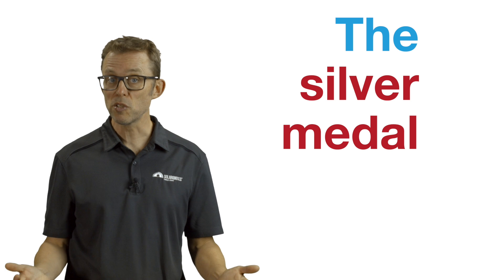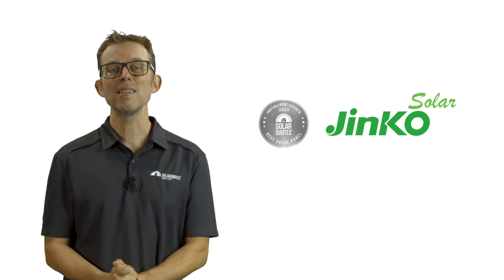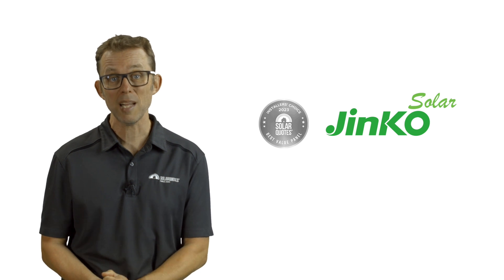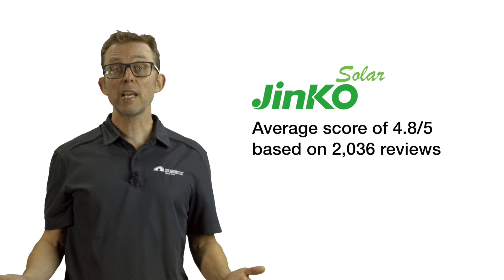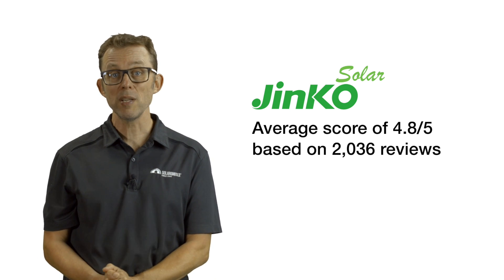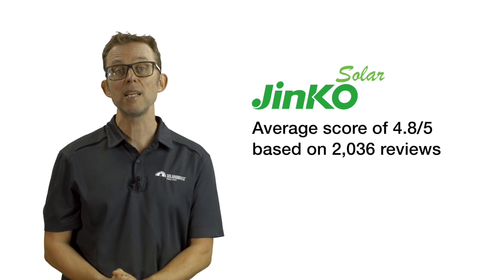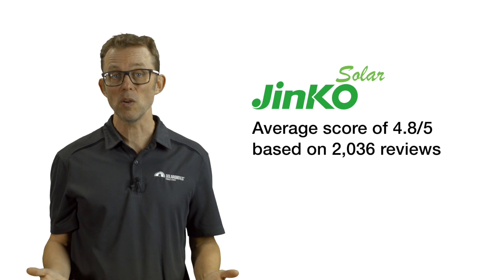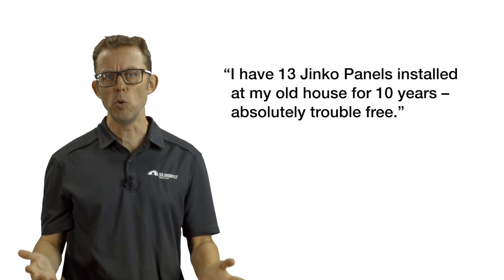The silver medal goes to Jinko Solar, hanging on to second place in the best value solar panel category for the third year in a row. Jinko reviews give an average score of 4.8 from just over 2,000 reviews, and one reviewer recently updated us on his decade-old install: 'I have 13 Jinko panels installed at my old house for 10 years. Absolutely trouble free.' Expect to pay around 60 cents per watt retail for Jinko Solar panels.